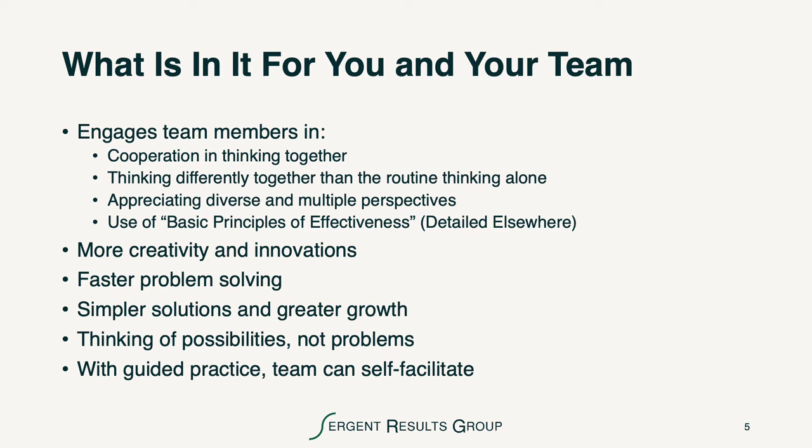What's in it for you and your team is that it engages team members in cooperation in thinking together. Thinking differently together is better by far than the routine thinking that we do alone. However, it's important that we think alone to start the brainstorming process. It's also very appropriate to appreciate the diverse and multiple perspectives of the team, and we use the basic principles of effectiveness in all of our team interactions. Brainstorming also gives us an opportunity for greater creativity and innovation. It helps us solve problems faster. We get simpler solutions and greater growth and development of the team. It helps us think of possibilities, not just problems, and with guided practice, teams can learn to self-facilitate.